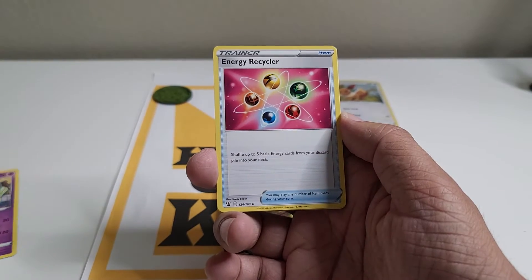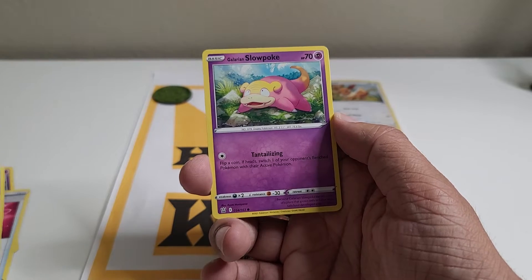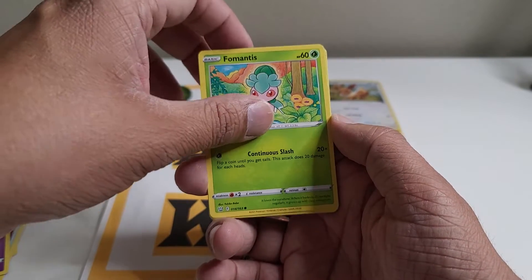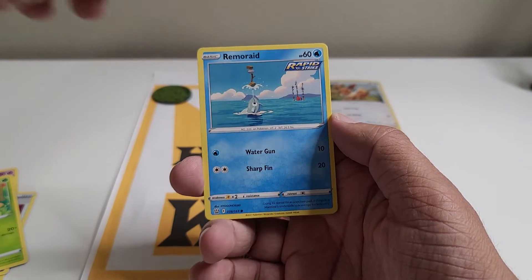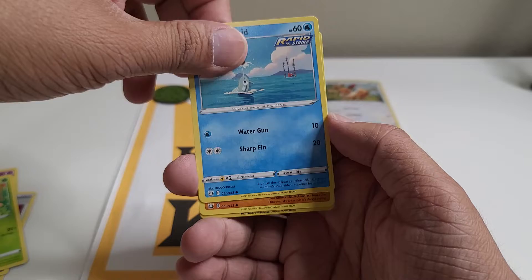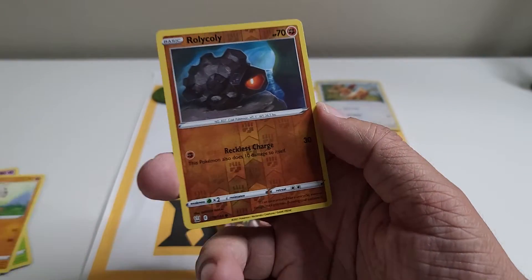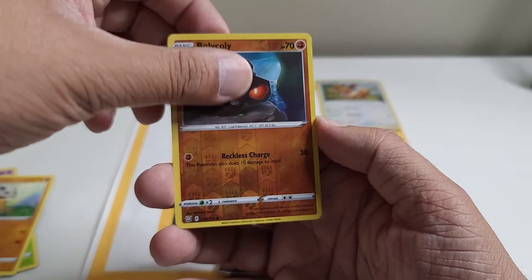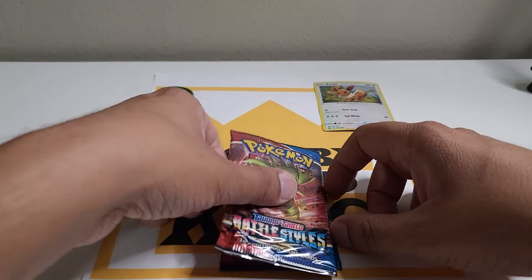Let me know in the comment section if you went out and were able to find these cards easily, or if they were difficult to find. I've been getting lucky everywhere — they're restocking them, even at Costco. They actually had them on clearance! And we got Rolycoly. Nothing special about this pack — let's hope that changes.